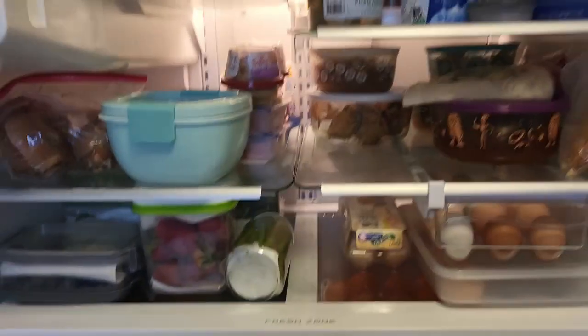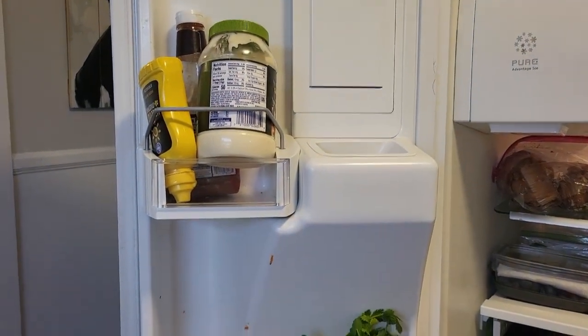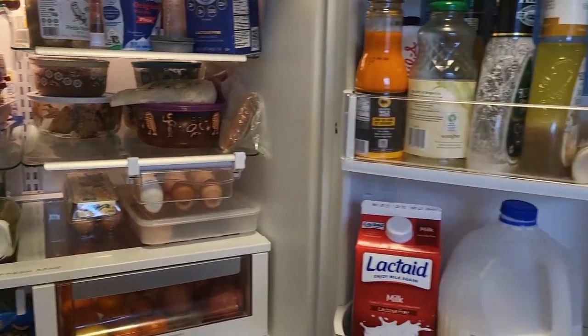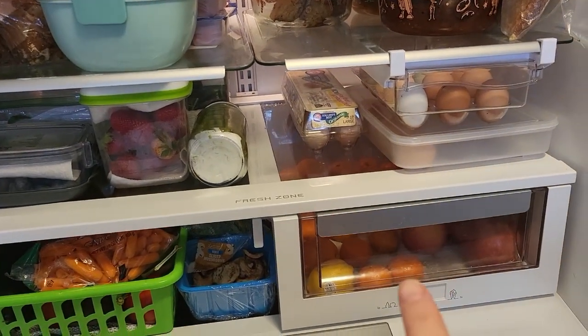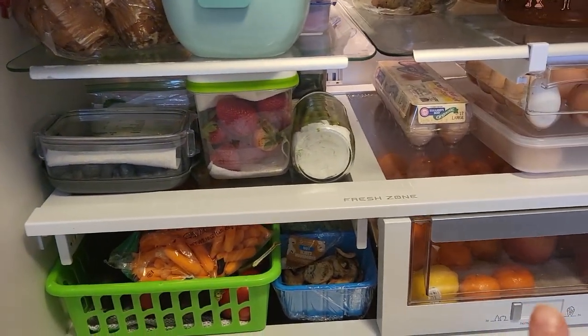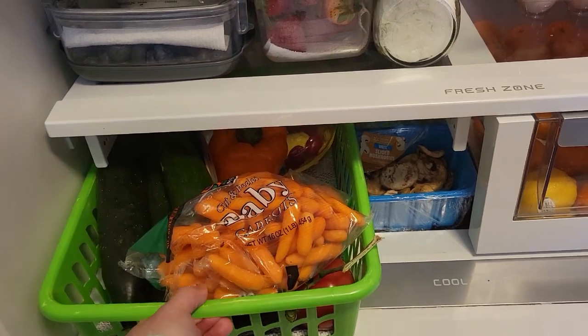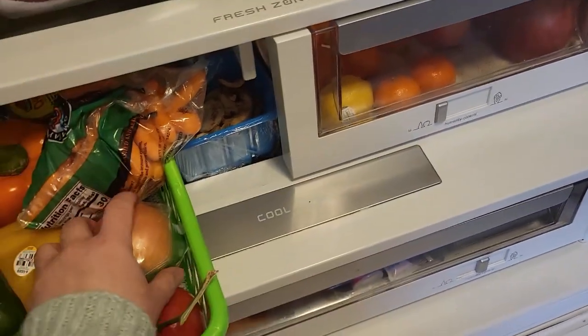I'm always struggling on Wednesdays to figure out what to make, so I thought I would take you with me — maybe you can help me figure this out. Here's the fridge: we have ranch, salad dressing, condiments, and milk. We have fruits in this drawer and veggies over here. There used to be a drawer but it would get moisture trapped in it, so I took it out. We have some bell peppers, tomatoes, and part of an onion.